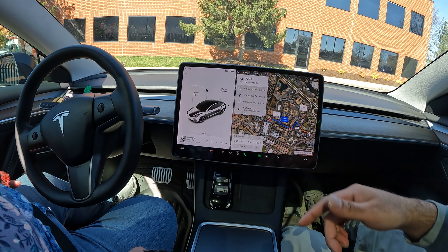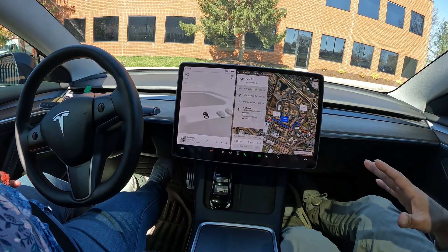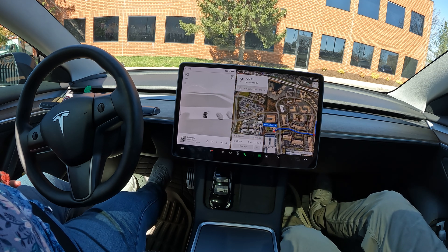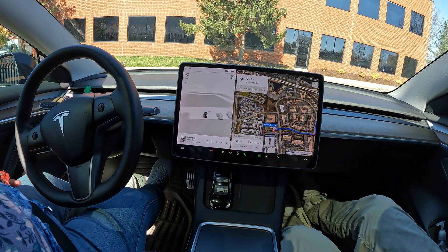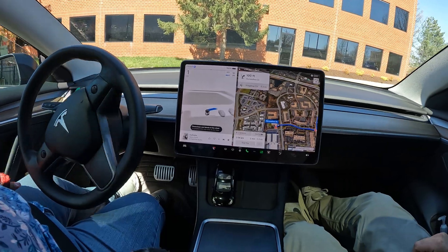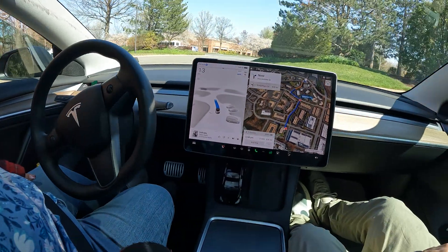As soon as you put your foot on the brake, I'm going to put the car in drive and the car is going to start driving for you. If for any reason you need to take over, all you need to do is tap on the brake. I'll give you a chance to feel that out. Let go of the brake and now the car is going to drive us to 7-Eleven.